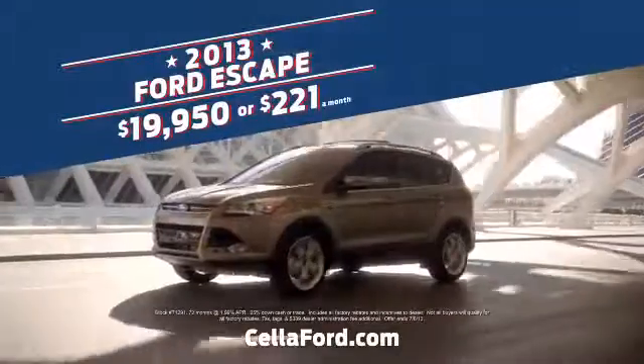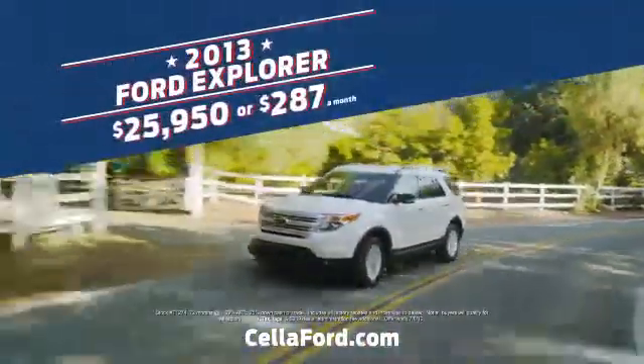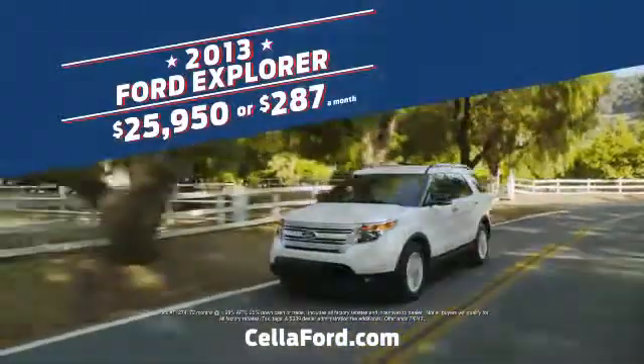New 2013 Ford Escape: $19,950 or $221 a month. New 2013 Ford Explorer: $25,950 or $287 a month.